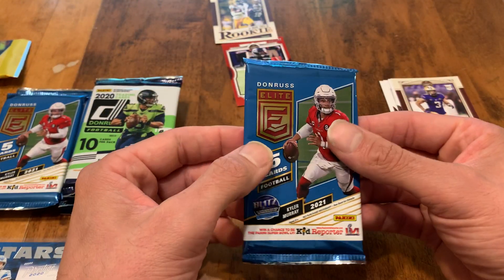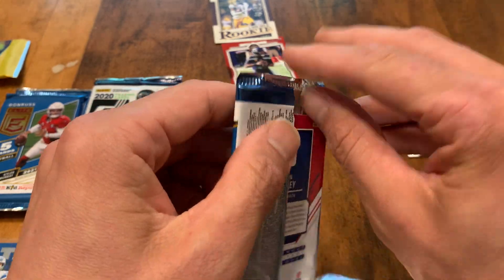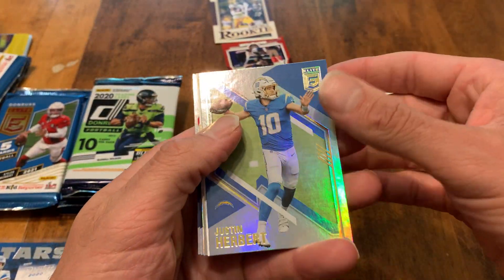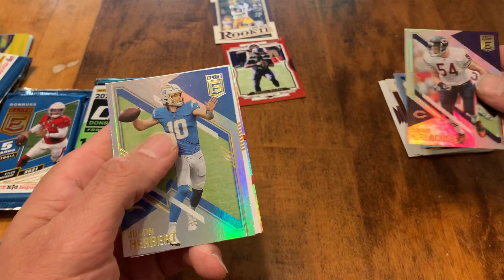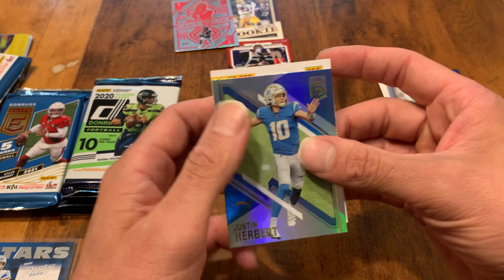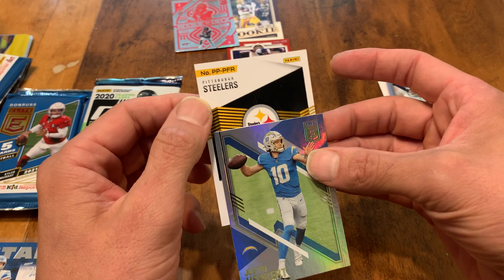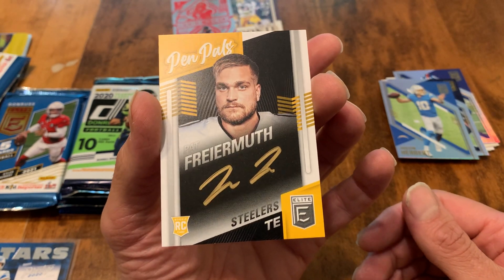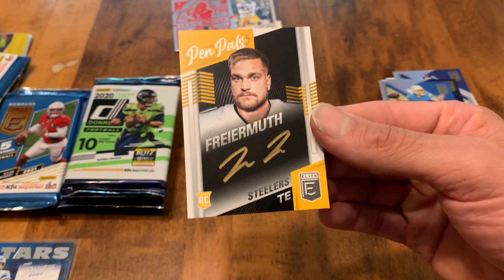Let's do Elite First Off the Line next — looking for some of that gold ink, Pen Pals, Turn of the Century. Don't have a ton of luck out of these Elite packs usually, but you can definitely get some cool stuff. First off the line — started with a Justin, something backwards there. Saquon might be an insert, sometimes you get inserts out of here. Urlacher, and ooh, that's a cool Elite On Deck Caleb Farley rookie. Then this is a PPFR — Pittsburgh Steelers — Pat Freiermuth. And ooh, that is an on-card Pen Pals auto! Very cool. I know Freiermuth has a pretty good chance to be good, so that is a solid one. I love these Pen Pals — I love the gold ink too. Let's sleeve that guy up. Good start — we got a hit early on.